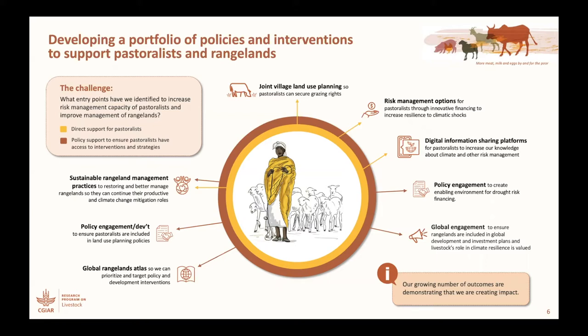Part of that, which has been really important, has been a recent innovation — our global rangelands atlas — which I hope some of you have seen the media campaign about, so that at the global level we're convincing donors and investors that rangelands can be part of the solution.